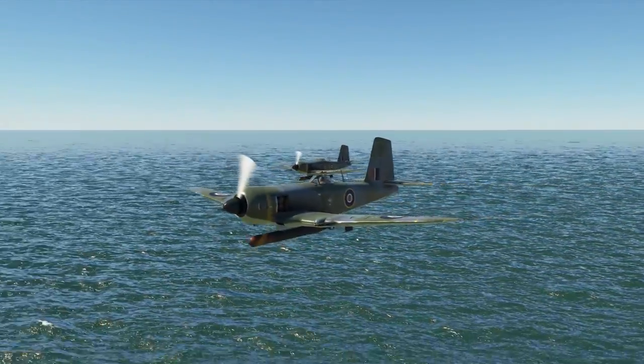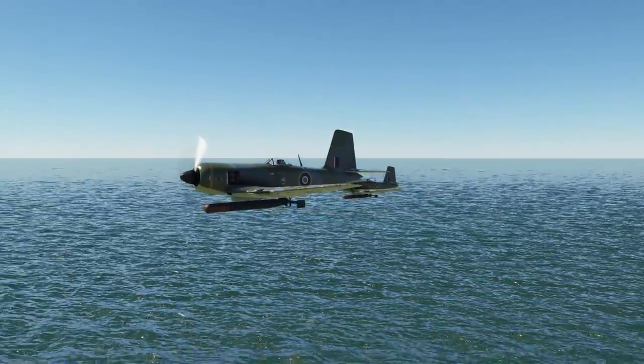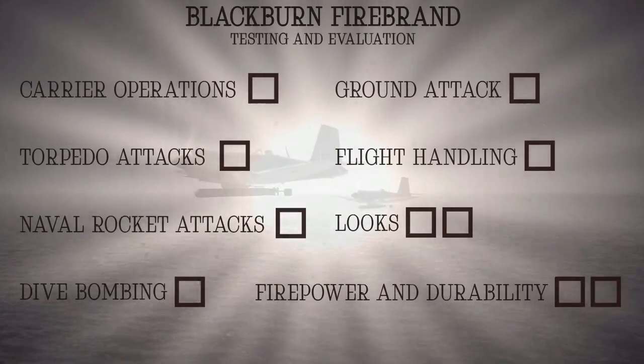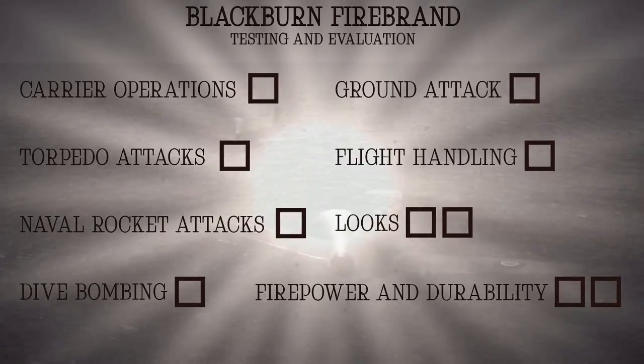I found that propaganda video to be as convincing as a North Korean missile launch. It was completely unbelievable, which is why I plan to dedicate the rest of this video to conducting my own evaluations about the Blackburn Firebrand.